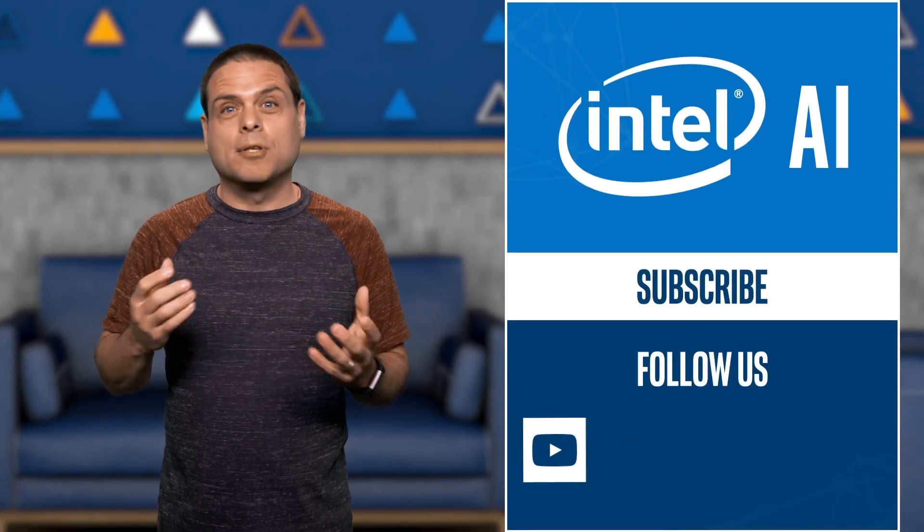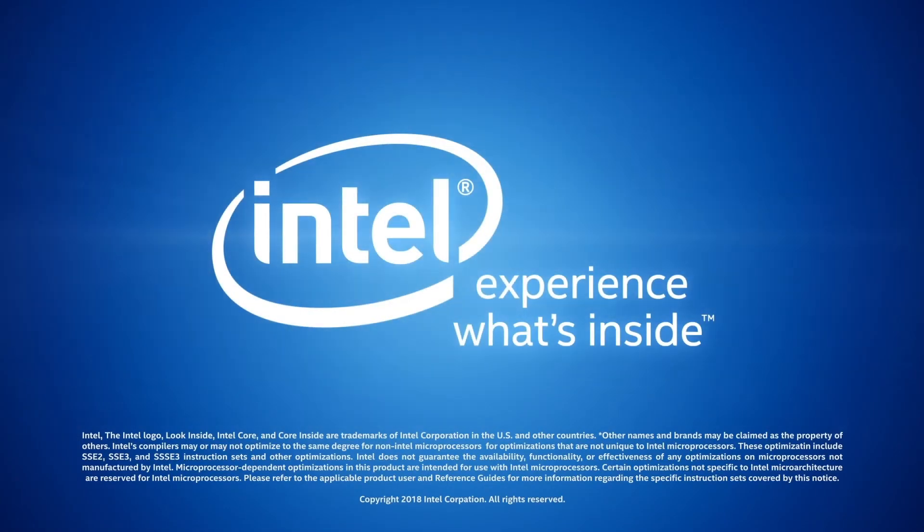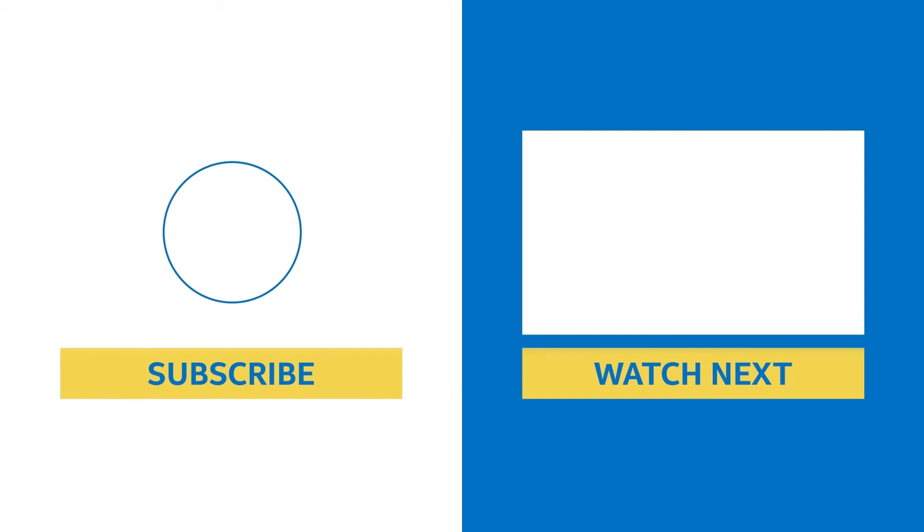Read more about their journey, see the project's milestones and more at the link provided. Don't forget to like this video and subscribe, and we'll see you next week for more AI News. Thank you.